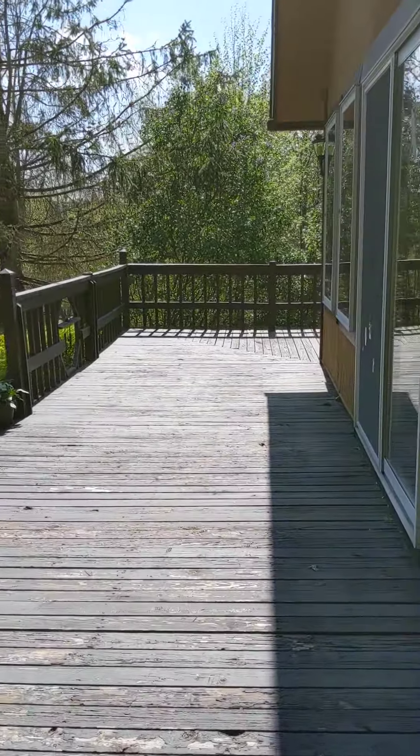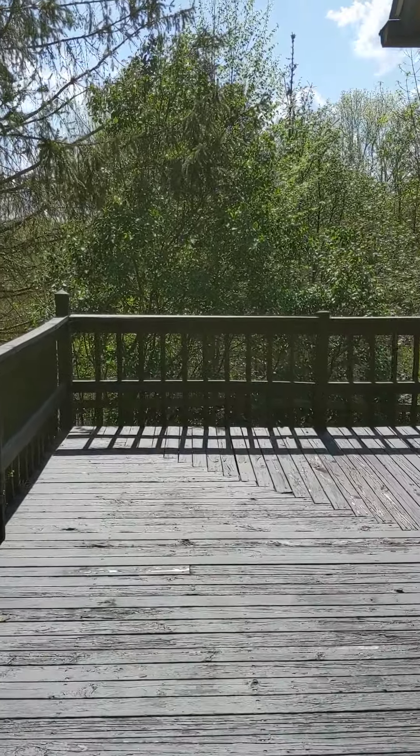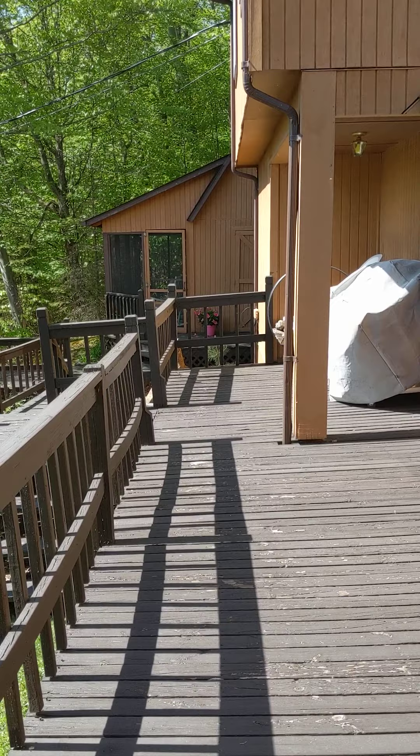Here's the front deck, and the lake is straight in front of me, but you can't see it. This has lake rights, and you can easily walk to the lake.